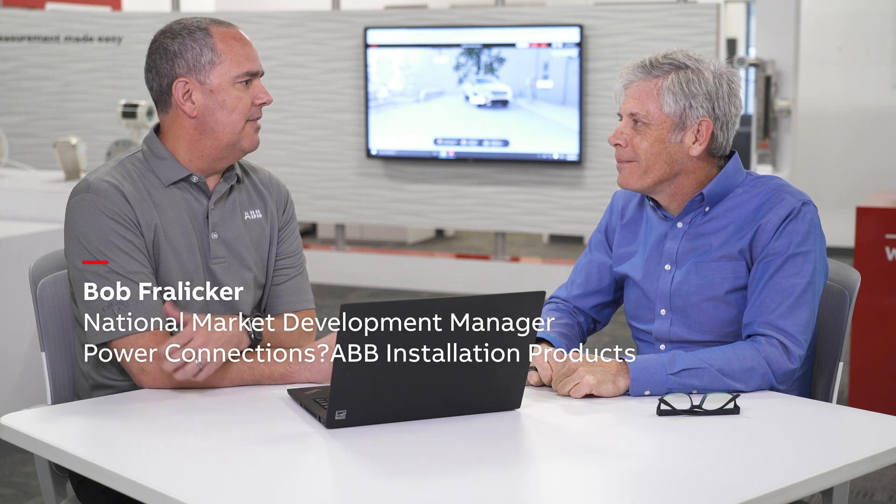Thanks for joining us today, Dave. Everywhere we look, we see another data center popping up. Can you give us a little information on what's going on with this rapid growth, and do you see it continuing in the future?